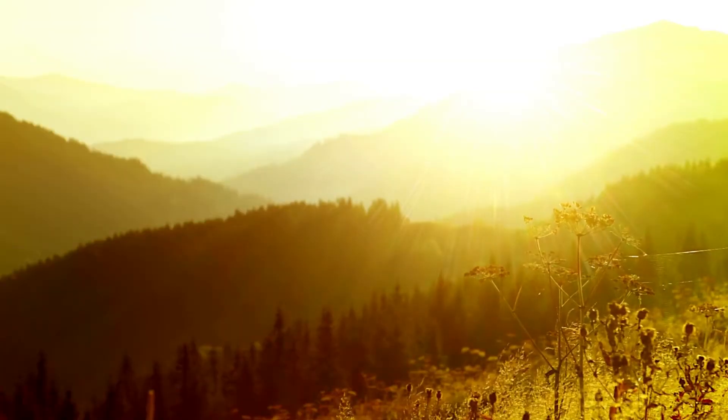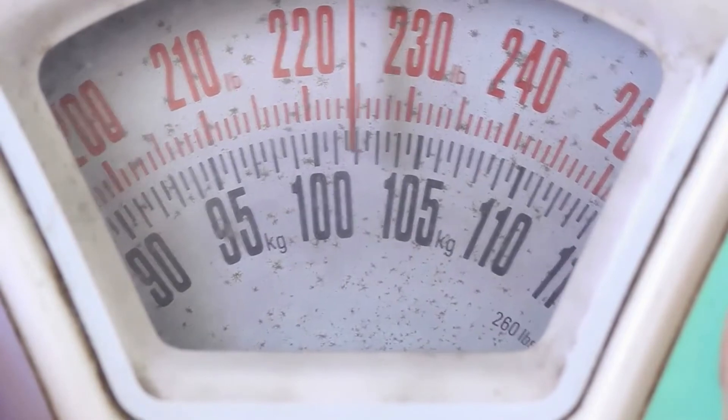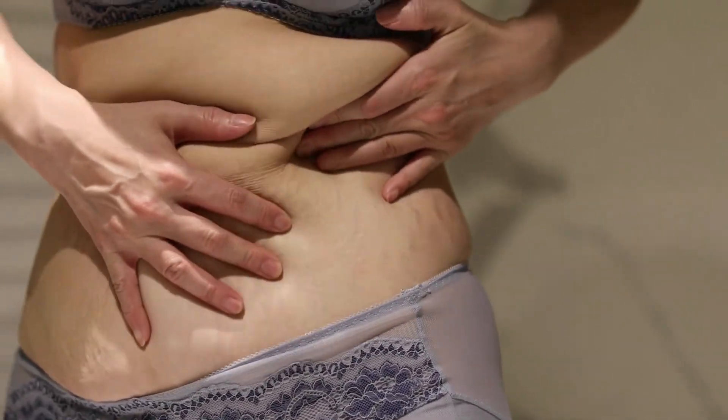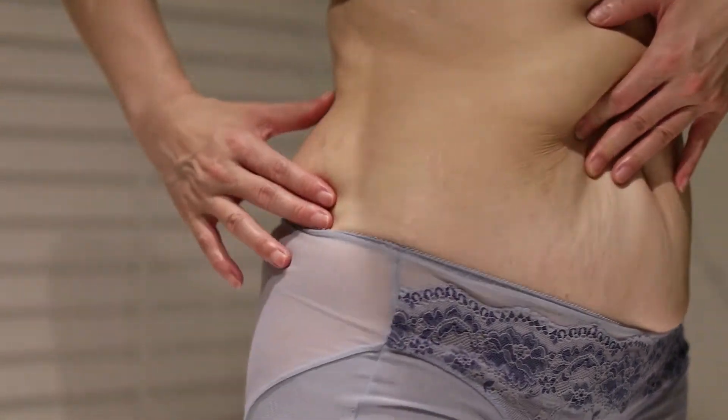Maybe you are still wondering what Shrink X is and how it really works. Shrink X is a delicious apple-flavored gummy. You should take it once a day every morning to effortlessly burn unsightly body fat from your hips, thighs, legs, arms, face, and most importantly your belly.